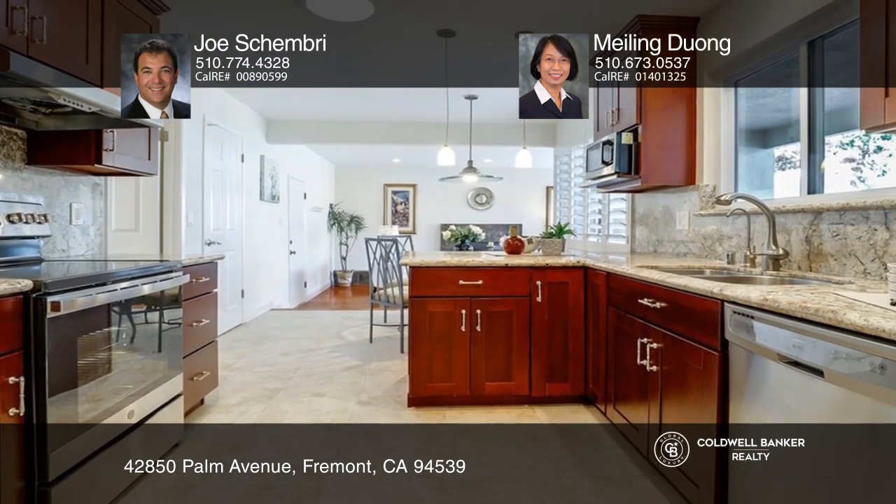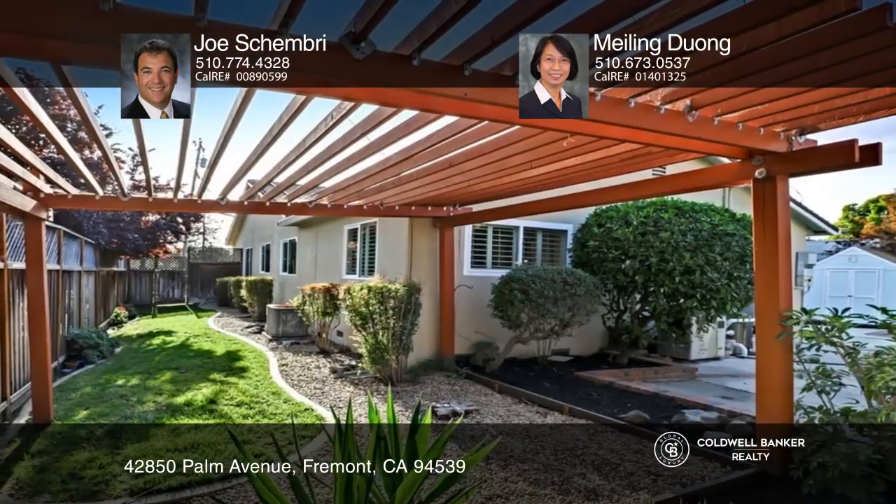You will love the remodeled kitchen with a breakfast bar and quality stainless steel appliances. The private backyard and side yard boast a solar heated pool and an extended custom patio.